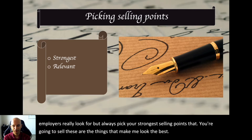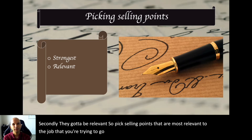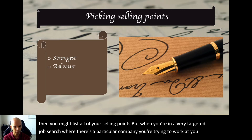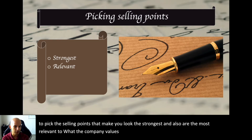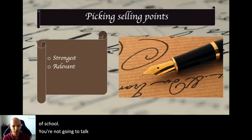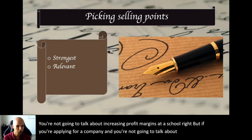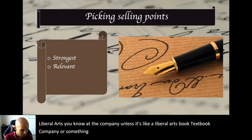Second, your selling points need to be relevant. Pick selling points that are most relevant to the job you're targeting. On a generic job search you might list all of them, but on a targeted search for a particular company, pick the ones that make you look strongest and are most relevant to what that company values. You're applying at a school? Don't talk about increasing profit margins. At a for-profit company? Don't talk about liberal arts unless that's the company's focus. It's got to be relevant.